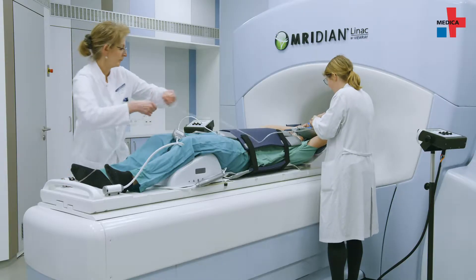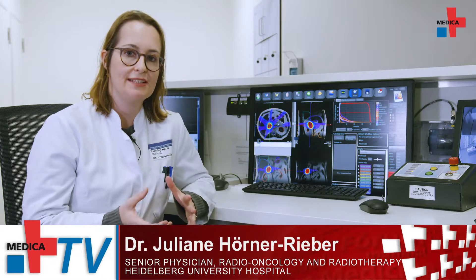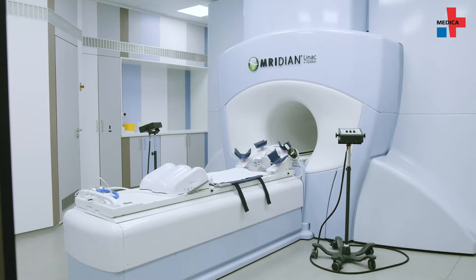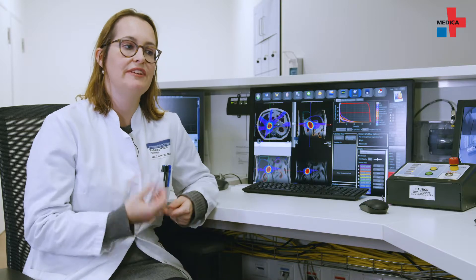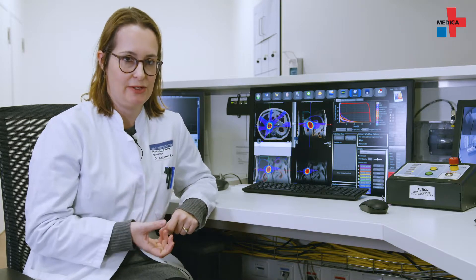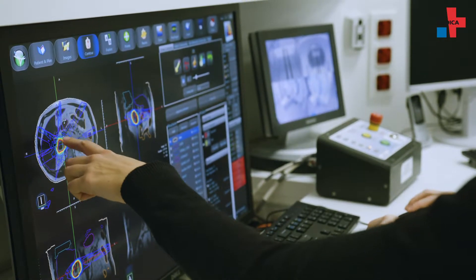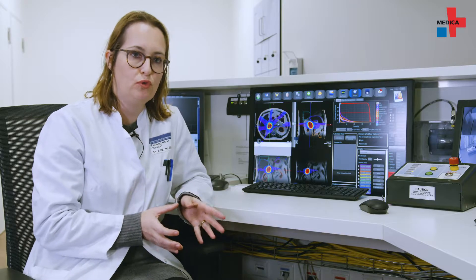The Heidelberg University Hospital has recently started to use the MR-LINAC to increase the precision of radiation therapy. The MR-LINAC is a high-field MR-guided linear accelerator that combines an MRI scanner with a linear accelerator in a single system. This device allows us to take advantage of the superior soft tissue contrast of the MRI, enabling us to see the tumor and the surrounding organs more precisely.